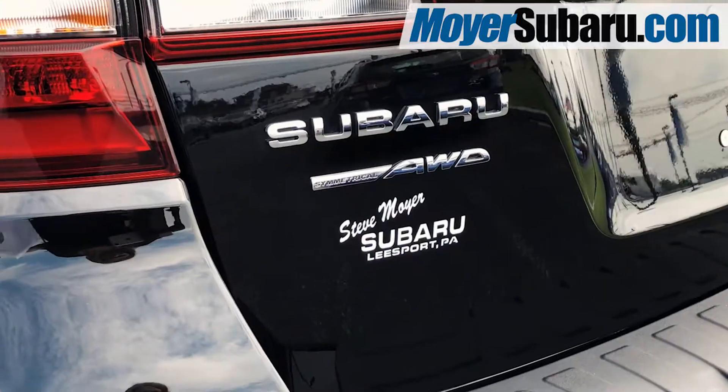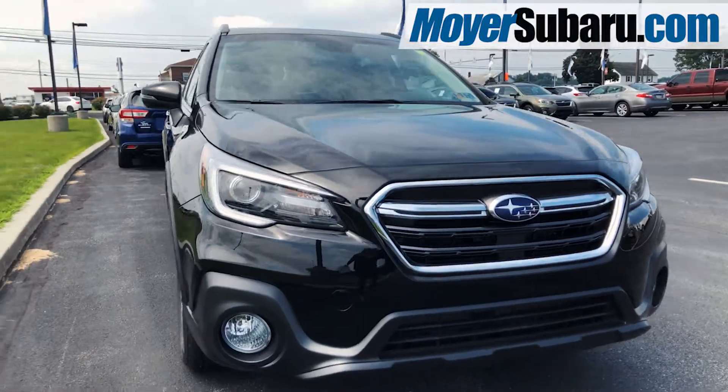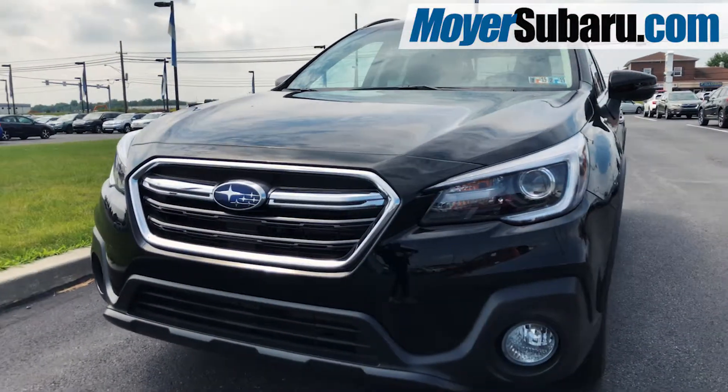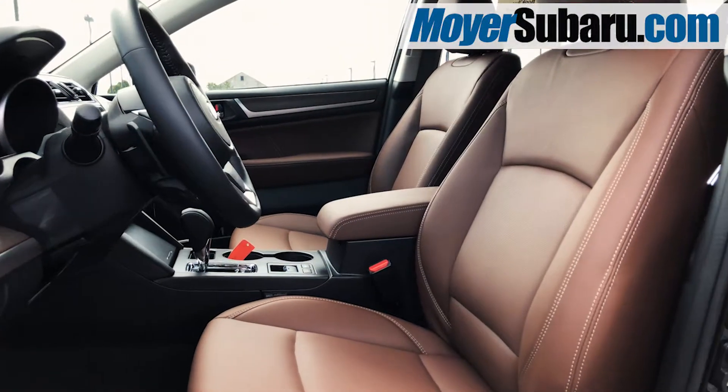The award-winning 2018 Subaru Outback is available at Steve Moyer Subaru, and this top-of-the-line Outback 3.6R Touring in Crystal Black has everything you want in a Subaru.